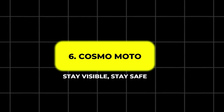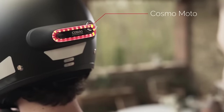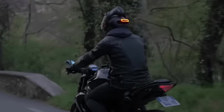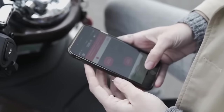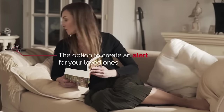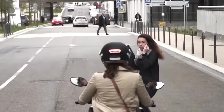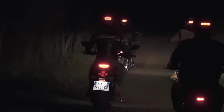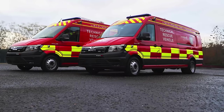6. Cosmo Moto – Stay Visible, Stay Safe. Cosmo Moto is a detachable brake light designed to enhance rider safety by improving visibility. Attached to the back of a motorcycle or scooter, this gadget works as a position light, brake light, and warning light, making sure you're visible to others on the road. It connects to a mobile app, offering additional features such as crash detection through 3-axis speed sensors. In the event of a fall or accident, the app can notify up to 3 contacts within 3 minutes. Additionally, the premium service will alert roadside assistance and share your precise location for rescue efforts.